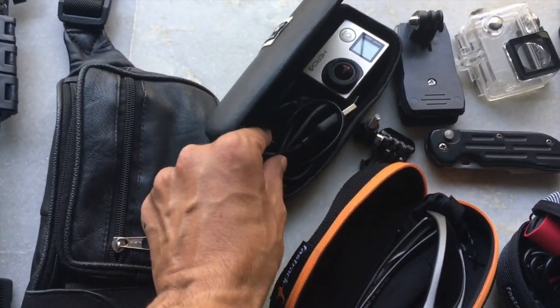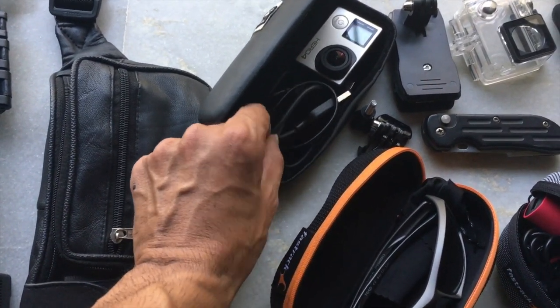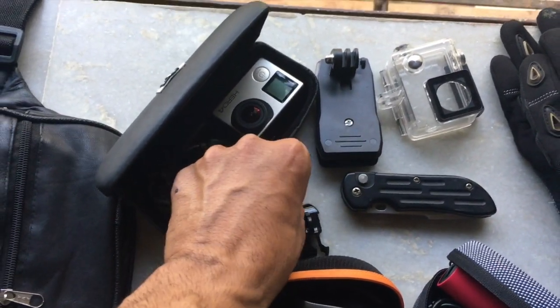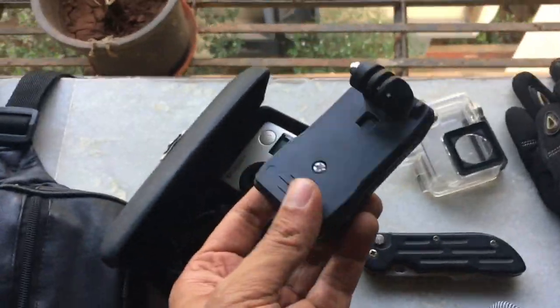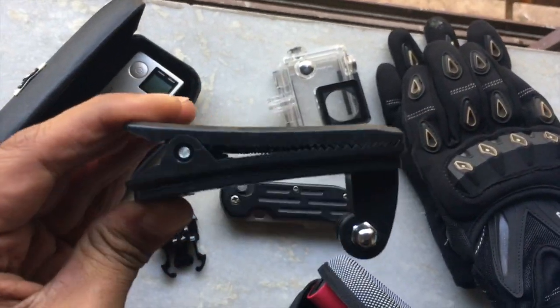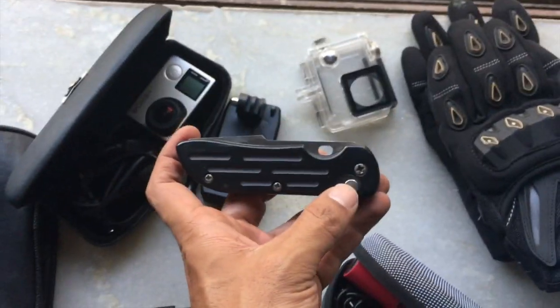I have my GoPro, my mic mount, a converter pin, the USB charger for the GoPro, and a couple of mounts. This is my favorite mount — I've never used it but I might use it for some good shots, so let's hope for the best. It's a clip mount, so I'll be using that mostly.